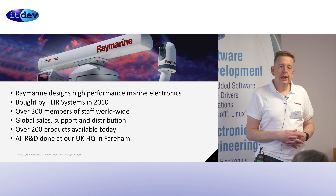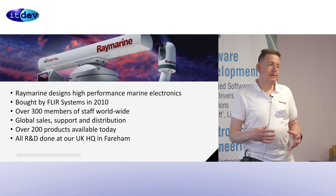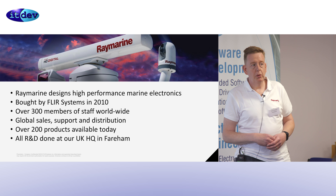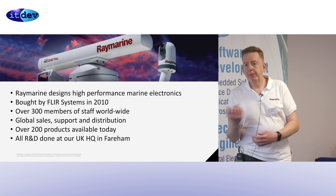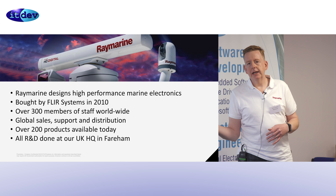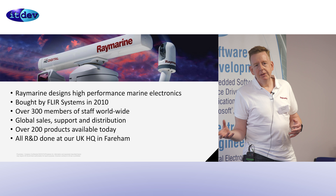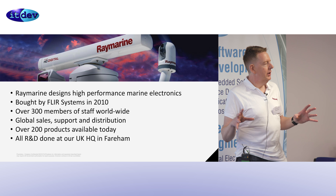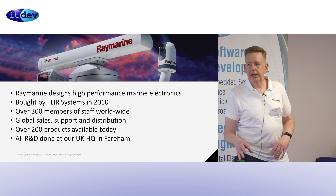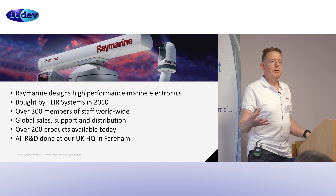We were bought by FLIR, which is an American company dealing with IR cameras, in 2010. They make very large, very expensive cameras which they put onto cruise ships, and they saw our acquisition as a way of penetrating their products into a more consumer market space. We've got about 300 people worldwide, with about 150 at our HQ in Fareham, split amongst sales, marketing, mechanical design, PCB electronics and software. We design all the hardware, mechanical, and software in the UK, and it's manufactured in the Far East and Hungary — pretty much like Apple, a turnkey solution.